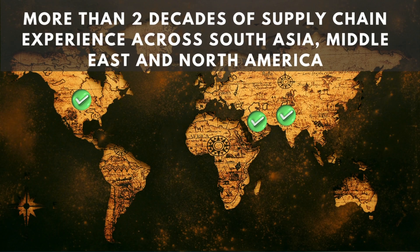My name is Jamil Hai and I've been working in supply chain management positions across South Asia, the Middle East, and North America for the last 20-plus years. My mission is to help supply chain professionals like you build real-life skills for your job and career that they don't teach you in college.